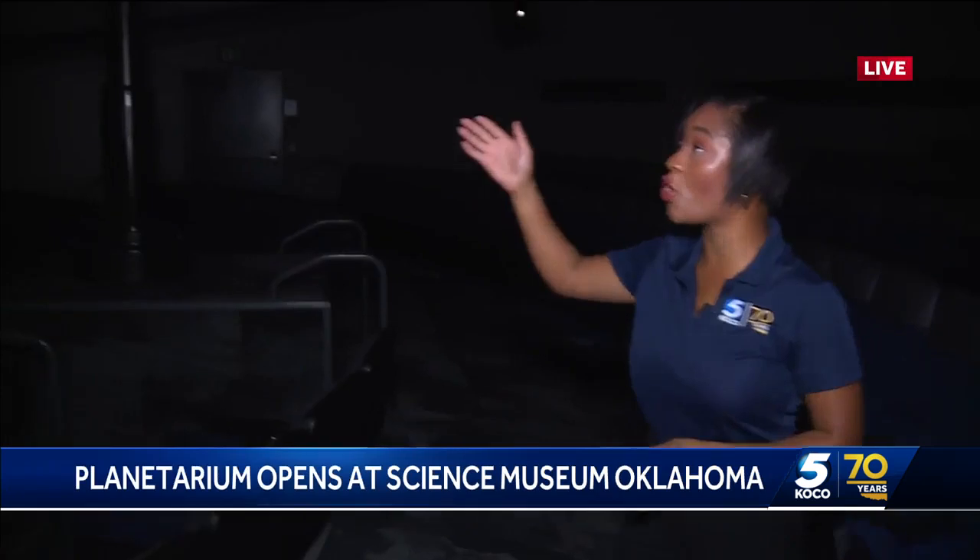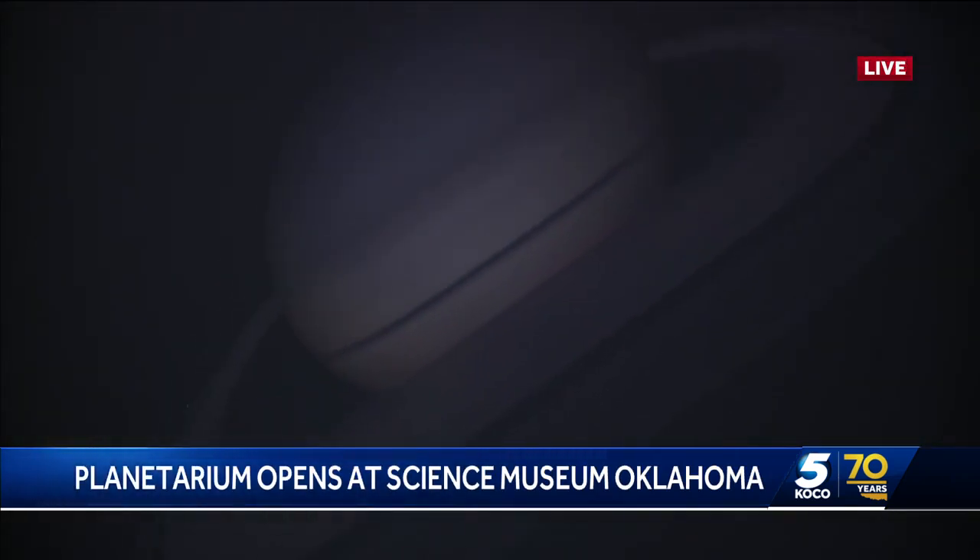Well Evan, I'm inside the planetarium right now and it's safe to say you need to definitely bring the kids out here. Some of the adults enjoyed it just a little bit more than the kids today. But hey, this planetarium is quite literally out of this world.